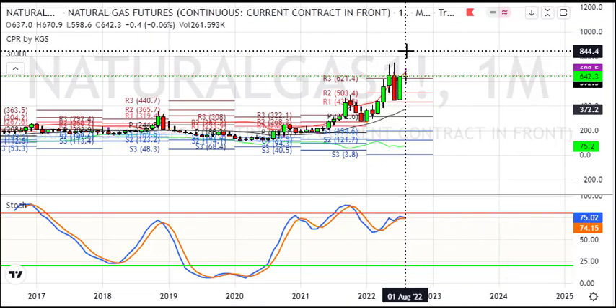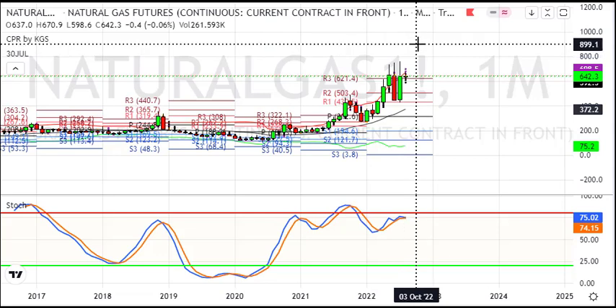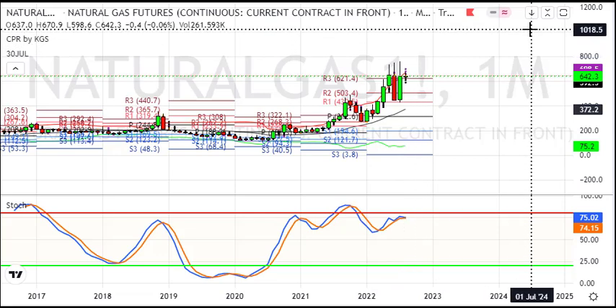On the monthly chart, we see a flag positive pattern and the 620 level. Above 620, the outlook on the bullish side will remain bullish. But the risks are substantial.